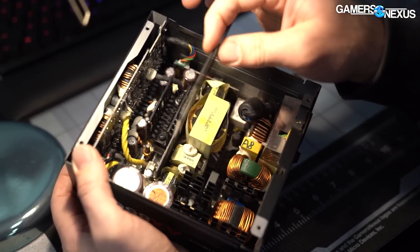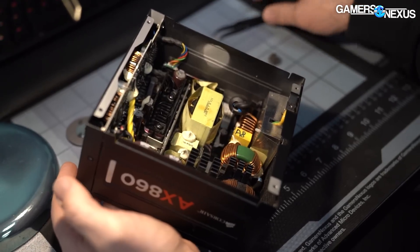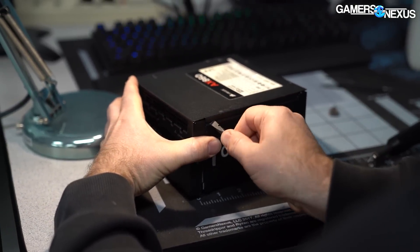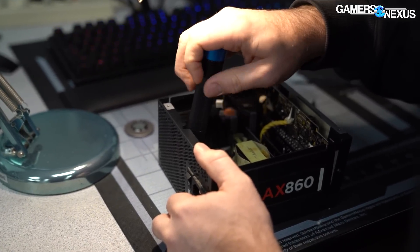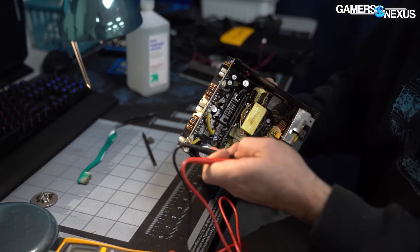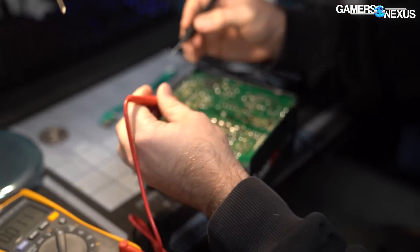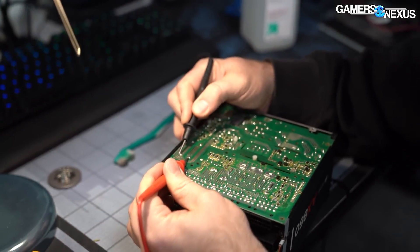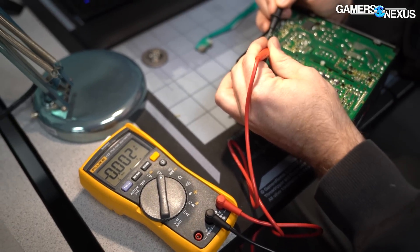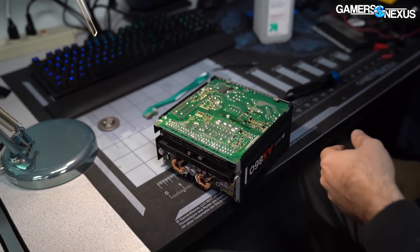Still got to be careful about touching things. These capacitors are most likely discharged, but better safe than sorry. We're going to do some more disassembly and then check the charge on those capacitors. We'll check negative to positive — 0.002 volts. That's going to be okay, I'm feeling fine with that. Same here. So no trouble there, nothing to worry about.